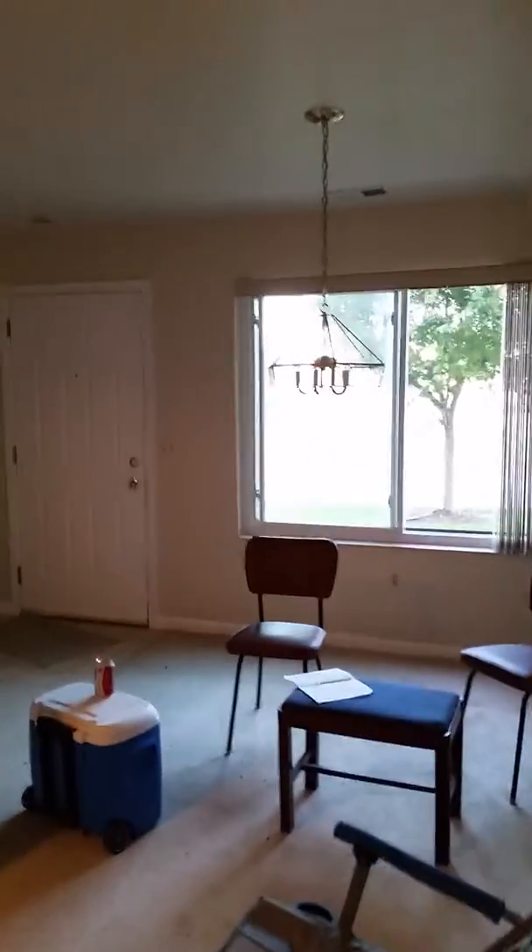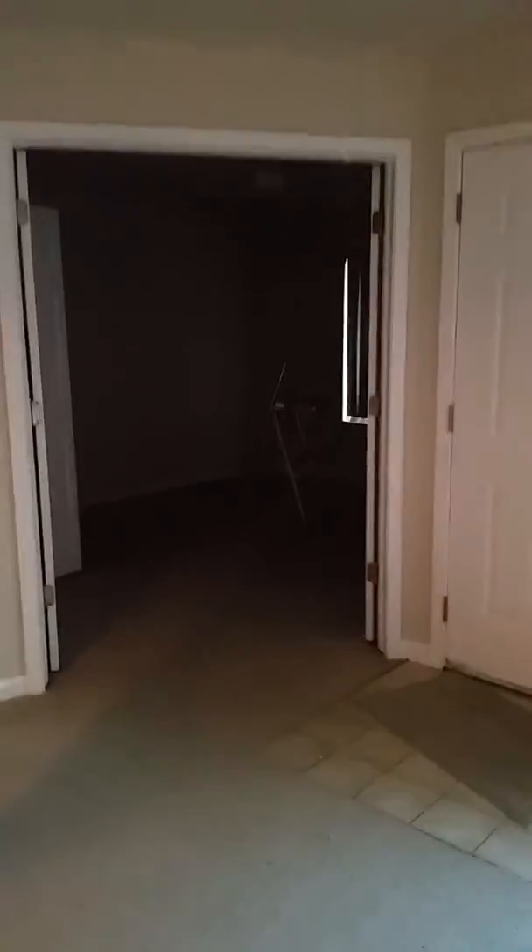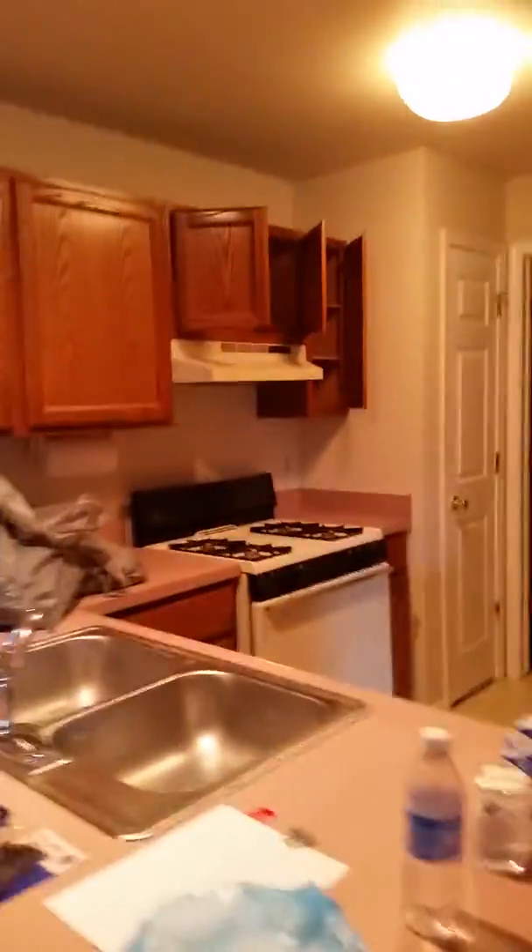Okay, this is Bill's new place. The front bedroom, double doors, nice big closet, guest bathroom, kitchen, back there is the laundry area.